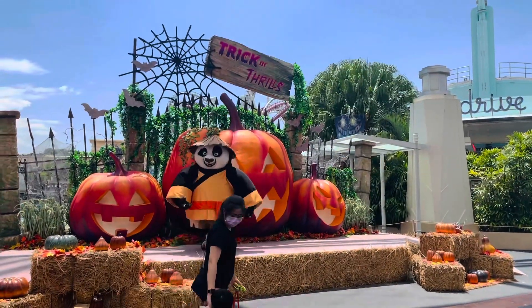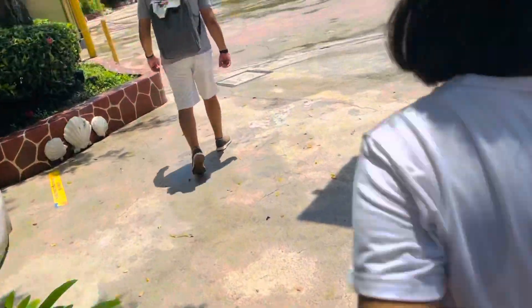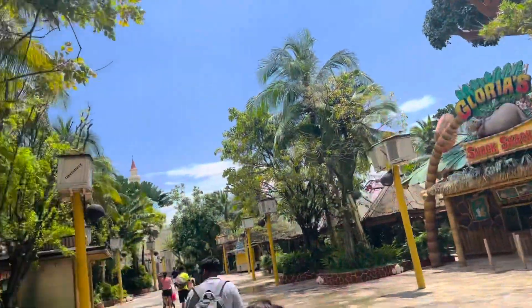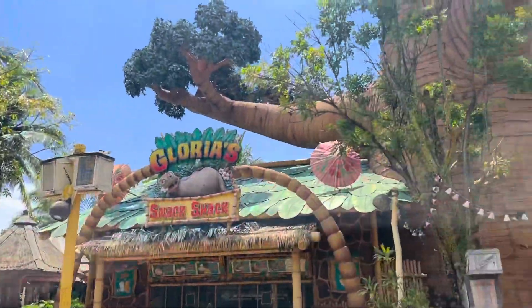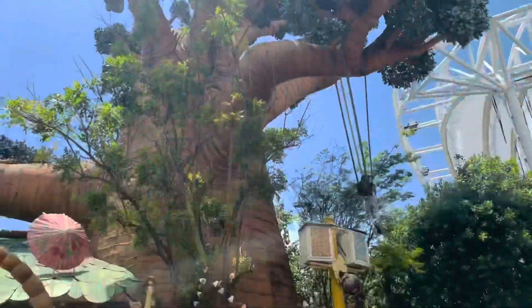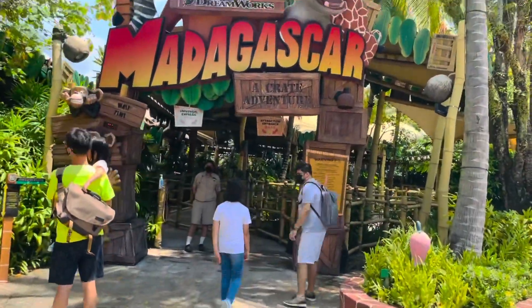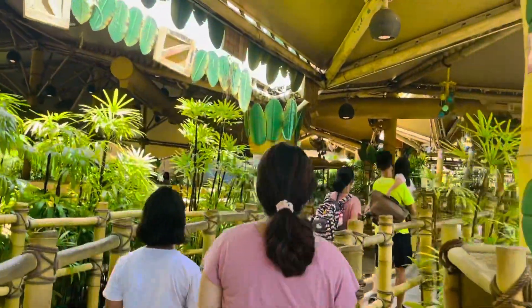Kung Fu Panda is my favorite too! We were heading to have another ride. There are 7 themed zones and around 28 rides in Universal Studio. This next one is the Madagascar water ride, located in the Madagascar zone.